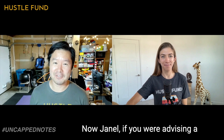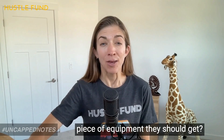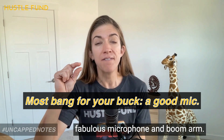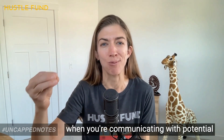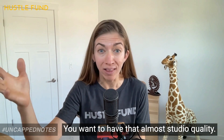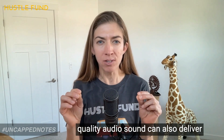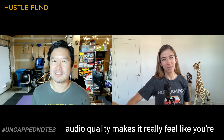Now, Janelle, if you were advising a founder putting together their setup from scratch today, what's the most important piece of equipment? The place where we both spent our money was on audio. If you're a founder trying to elevate your game, spend it on a fabulous microphone and boom arm. When you're communicating with potential investors, you want the sound to be crisp and reliable — almost studio quality. Quality audio can deliver a real sense of intimacy. That level of crispness makes it feel like you're sitting in the same room with that person.